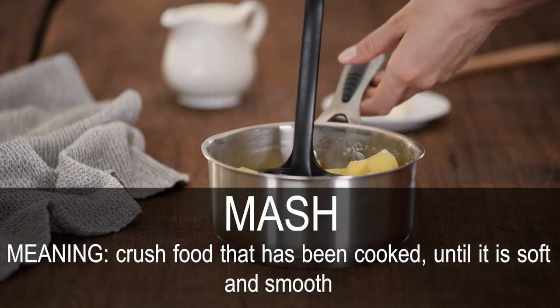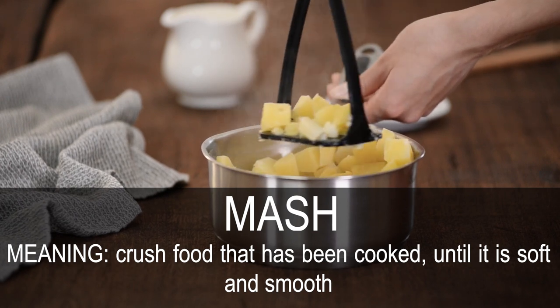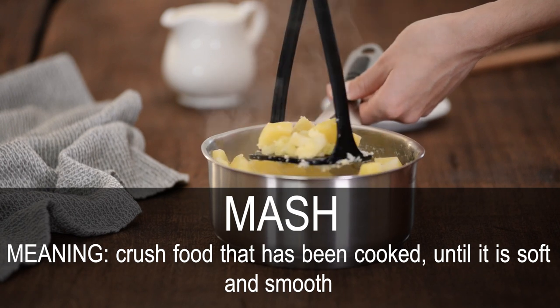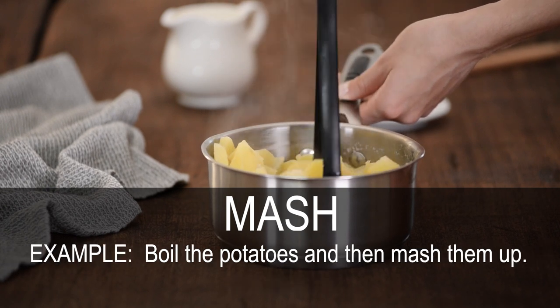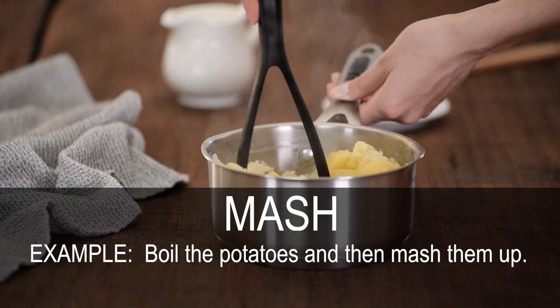Mash. Crush food that has been cooked until it is soft and smooth. Boil the potatoes and then mash them up.